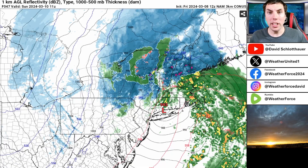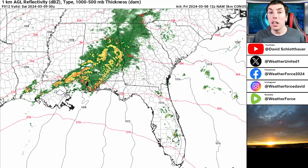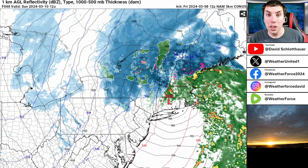Good afternoon everyone, it's David Schlathauer here with another detailed weather forecast. In today's video, we're going to be looking at the southeast as a lot of rainfall will lead to some significant flood concerns. And then we got to look at the northeast as another nor'easter brings heavy snowfall for a lot of locations.